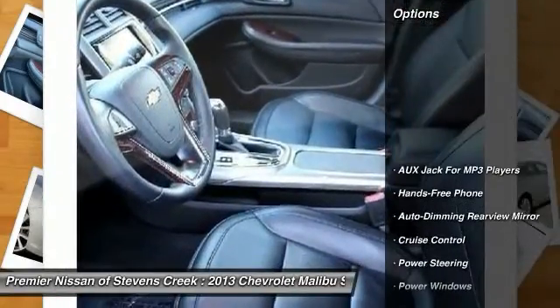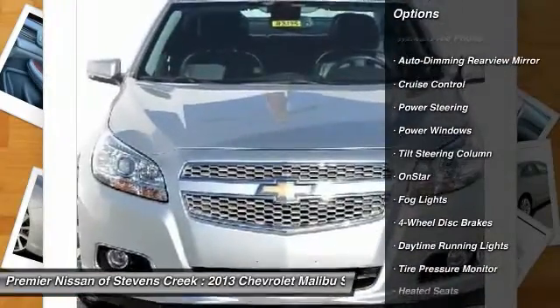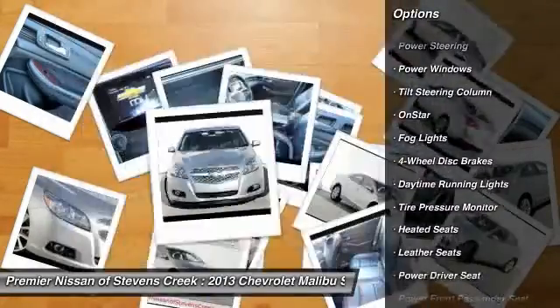Here are some of this vehicle's great options: OnStar, heated seats, power steering, auto dimming rear view mirror, and cruise control.